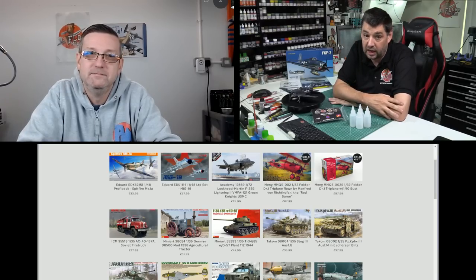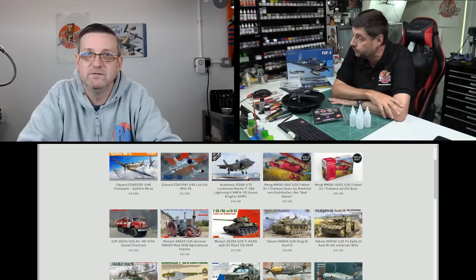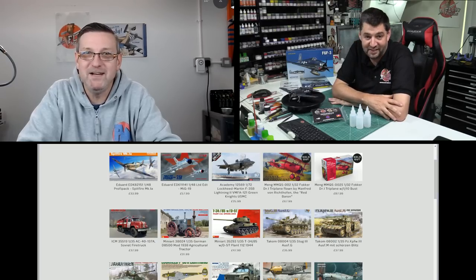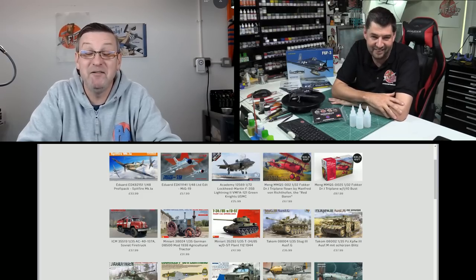Coming up we've got the MiG-19 in 1/48 Limited Edition — very nice kit. I have to get one of those in just to have a look. That's obviously the Trumpeter kit with the extra bits in it. We'll get one up for review — Mr. Buller is on the list for one.